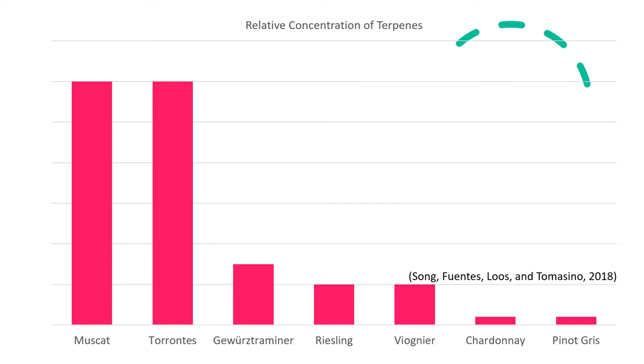You might be saying: where's Sauvignon Blanc on this slide? The reason is that Sauvignon Blanc is a highly aromatic variety, but its core varietal structure is not derived from terpenes. Its main aromatic structure comes from volatile thiols — aromatic compounds that contain sulfur. That boxwood, passion fruit, guava, and green grassy aroma are all thiols, not terpenes. Sauvignon Blanc can be explosive with those compounds.